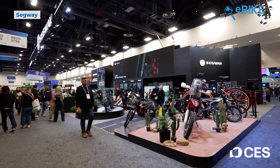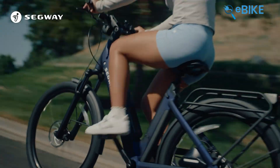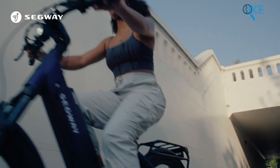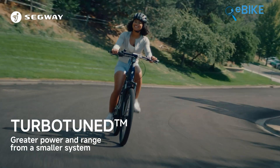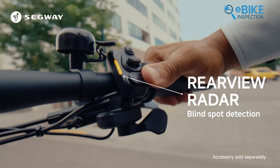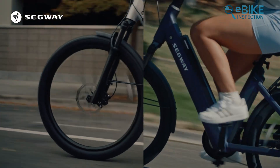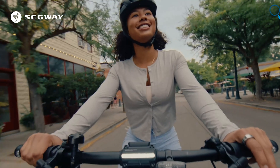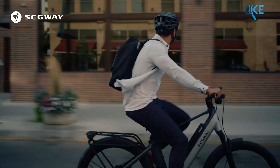Segway's presence felt understated, but the technology beneath the surface told a different story. The Mayan captures that approach perfectly. On the surface, it's a commuter e-bike with a 500-watt motor and strong torque, but the highlight is refinement. Electronic shifting eliminates awkward pauses at intersections, while the optional rear radar quietly improves situational awareness without overwhelming the rider. Built-in 4G security and GPS tracking add peace of mind, especially for riders who leave their bikes parked outdoors.